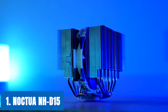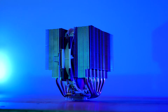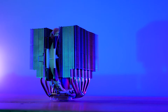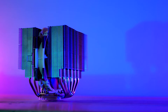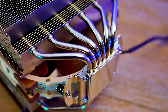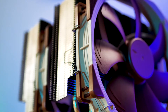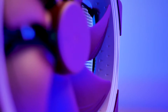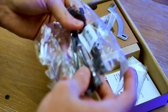Starting our list with the Noctua NH-D15. It is one of the best CPU cooler pairings with the i9-9900K, and definitely for many good reasons. We found the cooler very quiet while operating under load and it has unmatched cooling performance even without water. The NH-D15's cooling is effective enough that its efficiency is on par with a 280mm AIO cooler. The functionality is pretty close to a custom water-cooled setup. When it comes to the best CPU coolers for i9-9900K, it should be one of your preferences.